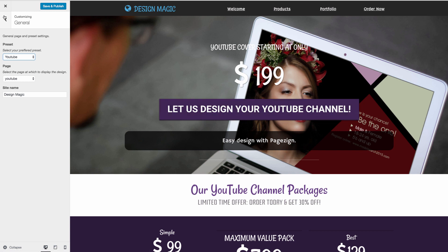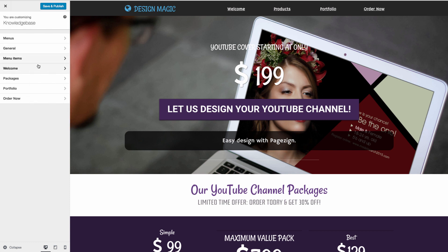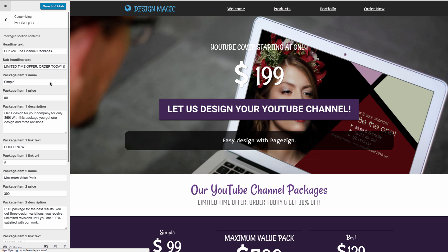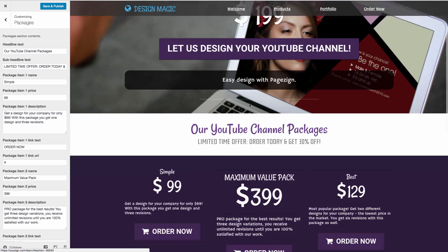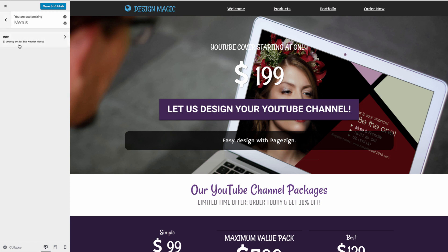This is fully customizable and fully editable within WordPress. You can customize the menu items, the welcome menus, and the different packages you're offering in the sidebar. You can customize everything you'd want inside this website. The website itself looks really cool — you've got different categories you can scroll through: Order Now, Portfolio, Products, and Welcome. You can add more items to this website through the menu item here.